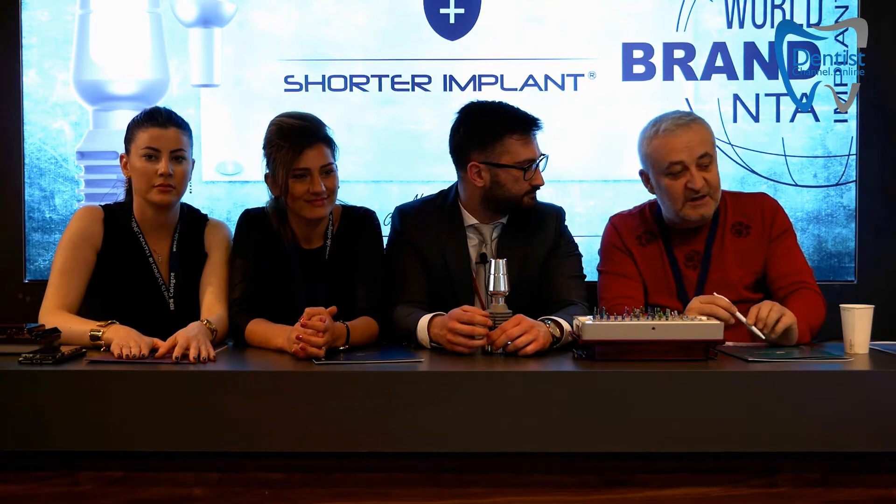The company center is in Turkey. We have two different product lines: implants and acrylic teeth. Our acrylic tooth factory is in Antalya, Turkey, but our implant factory is in South Korea and Switzerland. We have 27 years of experience on the market, and we export our acrylic teeth to 57 countries around the world.